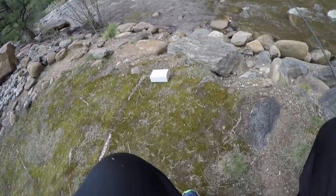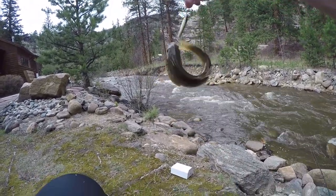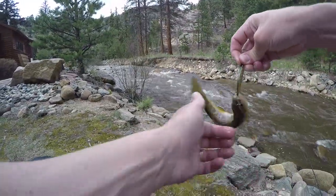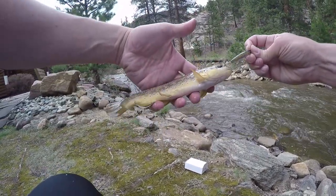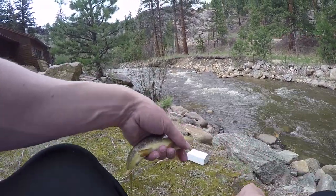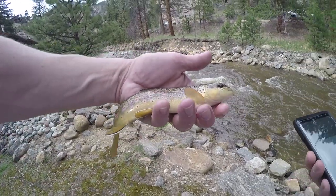First brownie — look at that! Working up and down this river, I finally got my first brownie. It's on a little Yo-Zuri lure. Sorry I snagged you, dude! I'll go down and let him go. They're pretty fish.